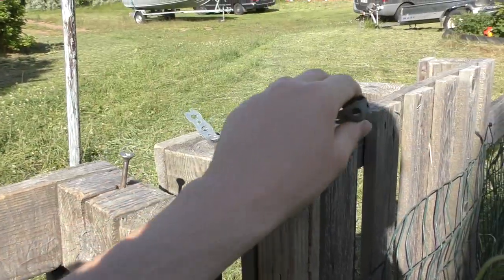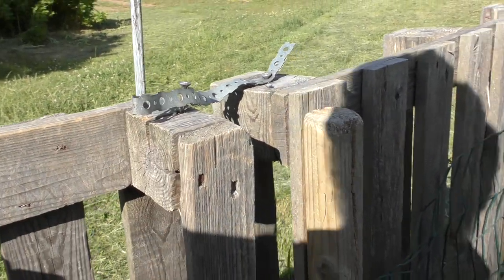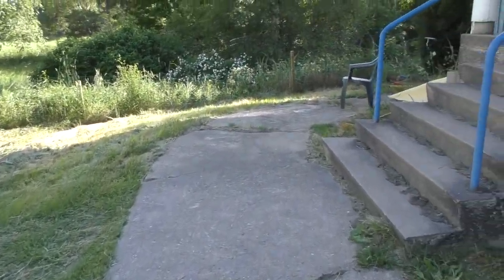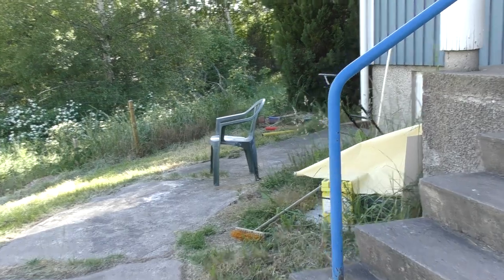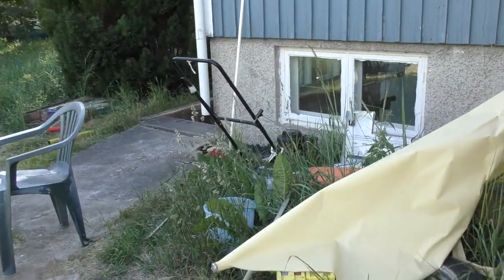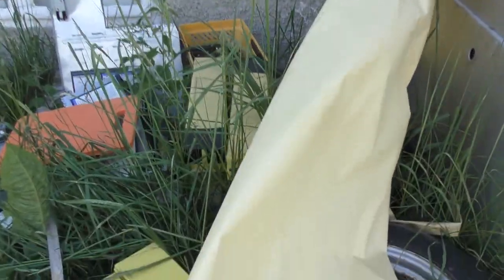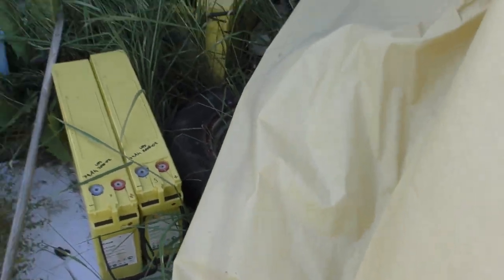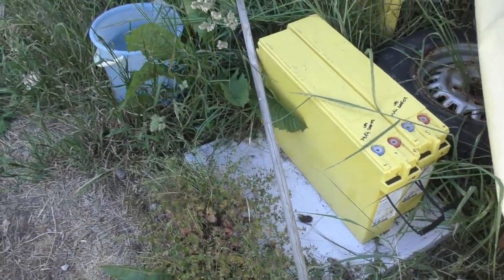I should probably fix this gate as well, because this is just trash — literal trash. And I should take this trash and haul it away: old curtains and old batteries.